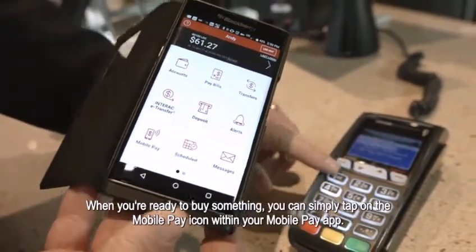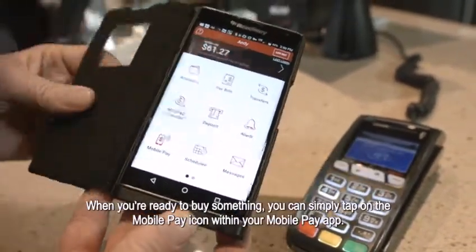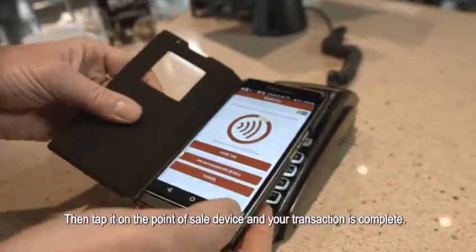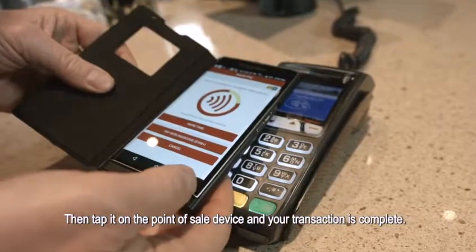When you're ready to buy something, you can simply tap on the mobile pay icon within your mobile pay app, then tap it on the point of sale device and you've bought it. Your transaction is complete.